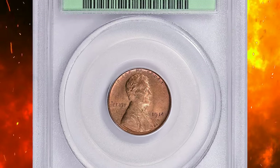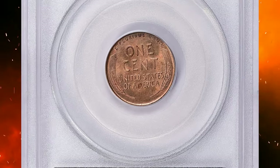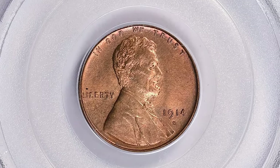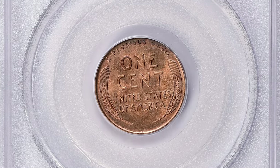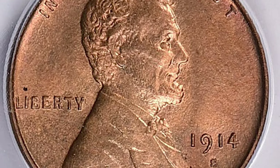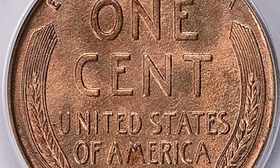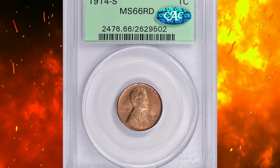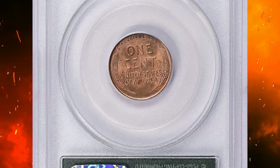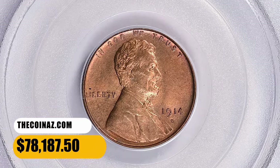Number 1: here is a 1914-S Lincoln cent in MS66 Red condition, a CC-approved excellent gem. According to NGC, 1914-S cents are scarce across all grades, with many circulated pieces being marred by corrosion. Mint state examples are scarce, and full red pieces are extremely so. As is typical for cents of this period, well-struck ones are typically toned, while the most red coins are a bit soft. This coin is an outstanding example of this rare issue, and it was sold for $78,187.50 with buyer's fee.